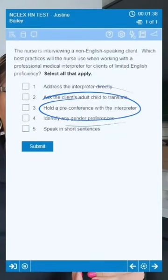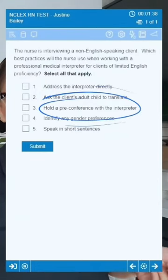Number three: hold a pre-conference with the interpreter. This might actually help us. Why? Because we're able to review the goals of the interview and ensure both the nurse and interpreter are on the same page.